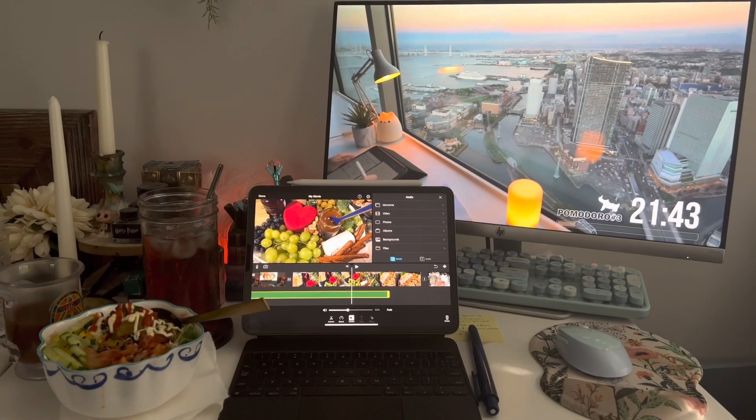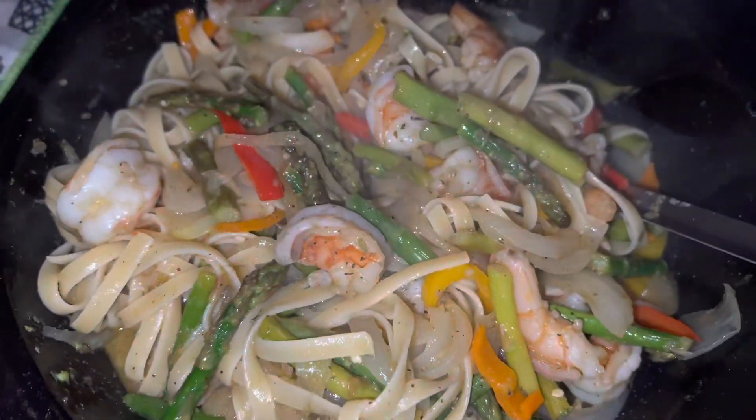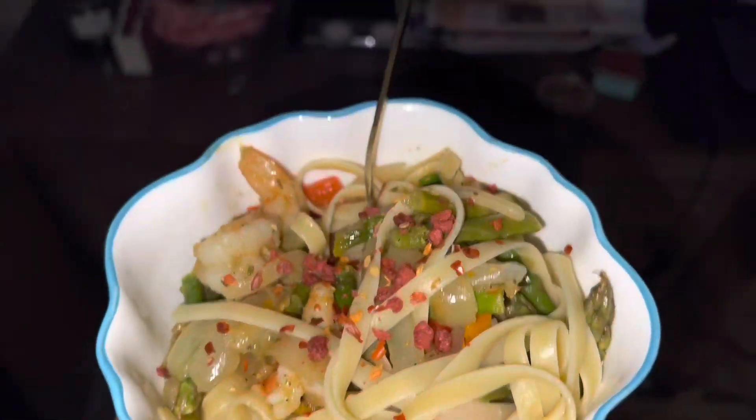Then I was editing a video while eating, and then for dinner I made a pasta of random things that was in the refrigerator.